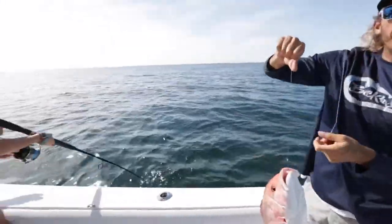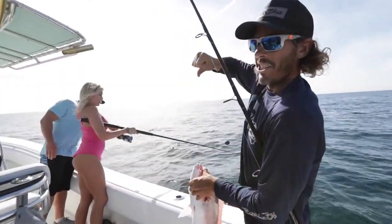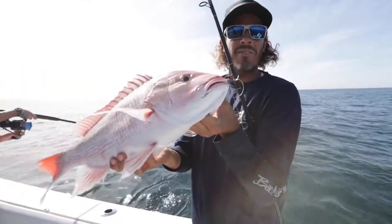We just came offshore a few miles, put a couple of dead baits down. Second drop, second fish for all of us — nice little day. Catching some snapper on light tackle near shore.